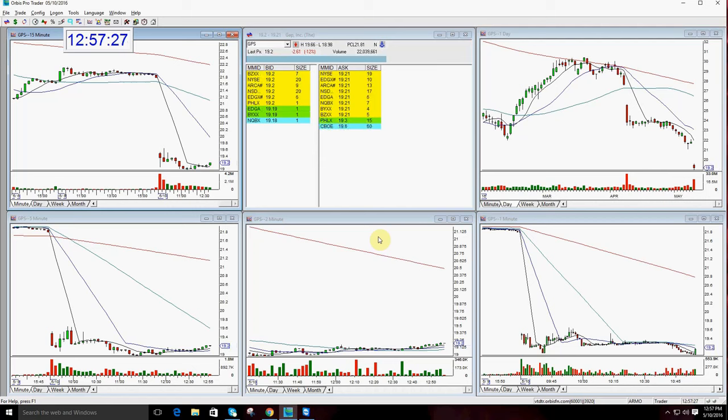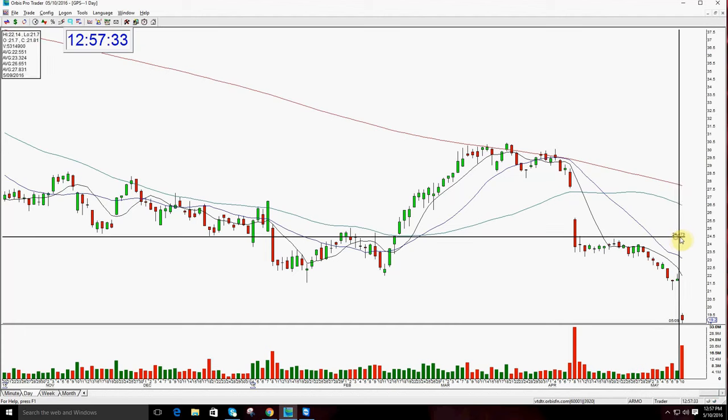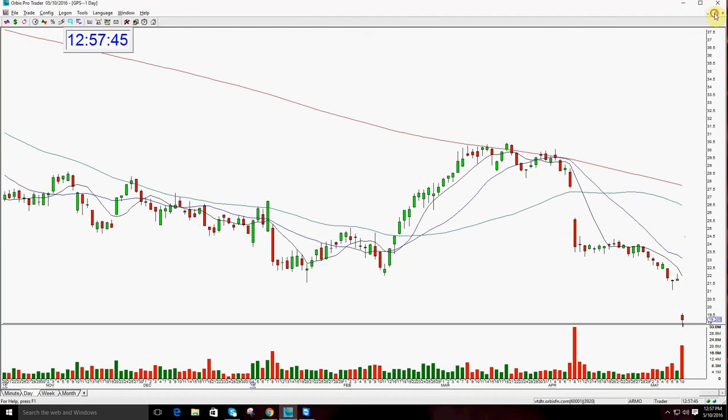I was happy to have the first day of my new system be an amazing gap, which was GPS. So here you have it — beautiful move down in here. You see where this is? Dropped, open, fell. Target was $19. It went there. Broke it by two pennies, but basically $19 today was the number.